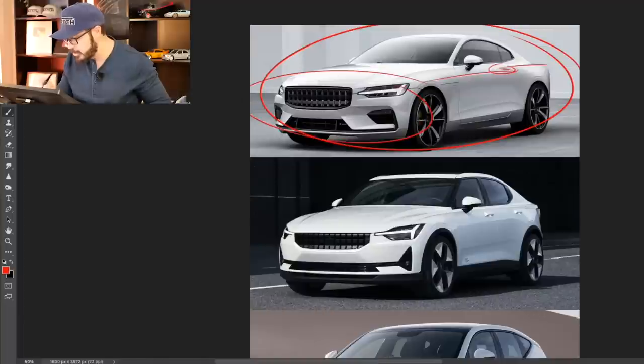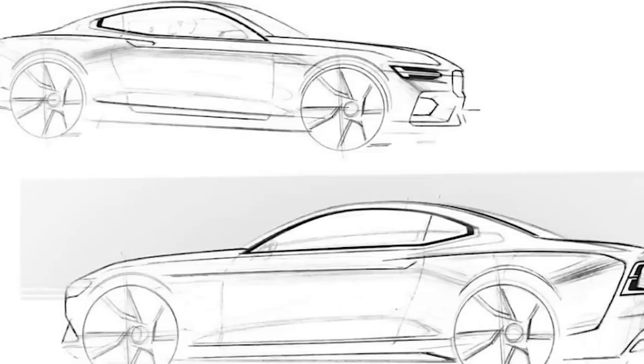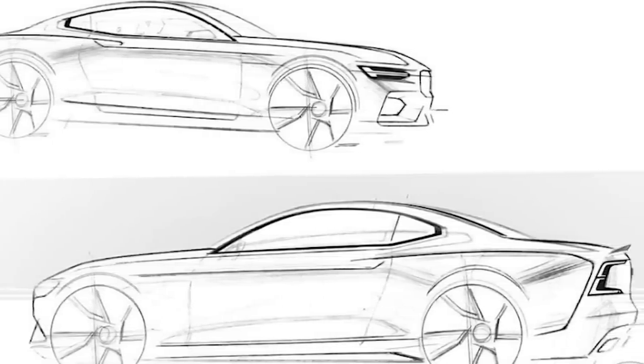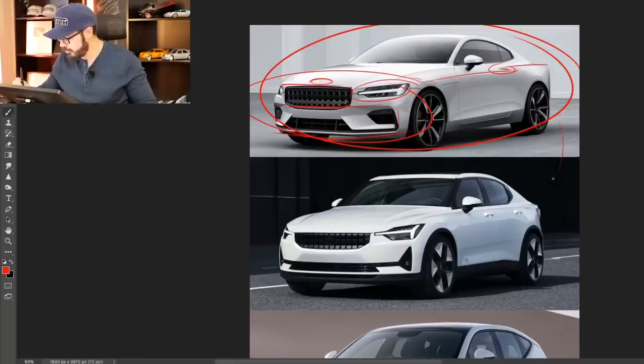The design language here doesn't really say anything else than Volvo. Looking at the front end, it looks like a Volvo except they have a Polestar grille and a Polestar logo up top. The headlights look very much Volvo, and so does the lower part of the front end. It's still a very, very pretty car — it looks absolutely fantastic.